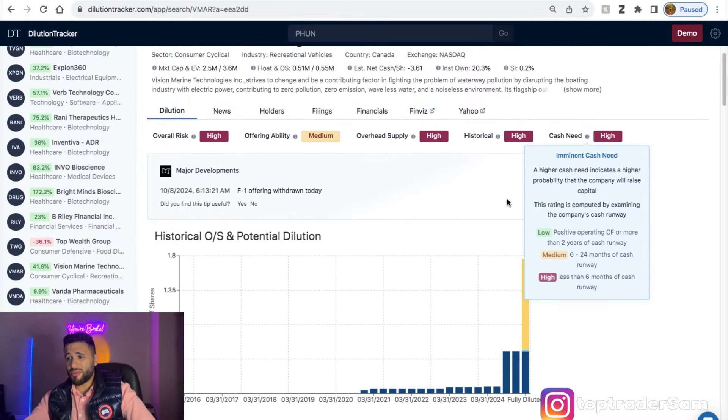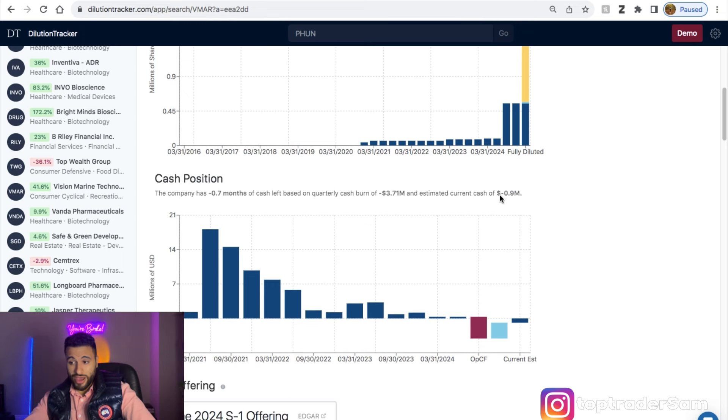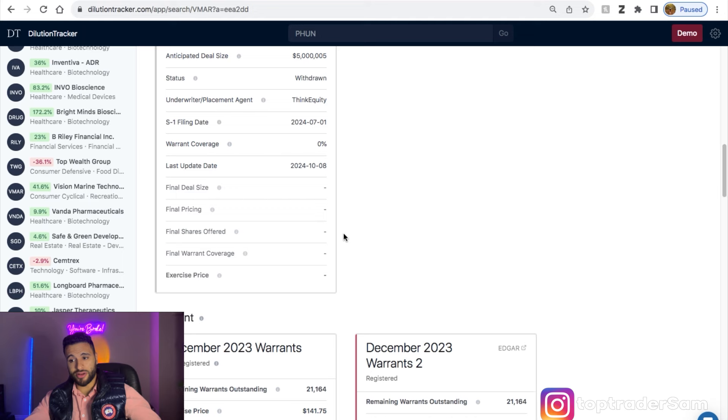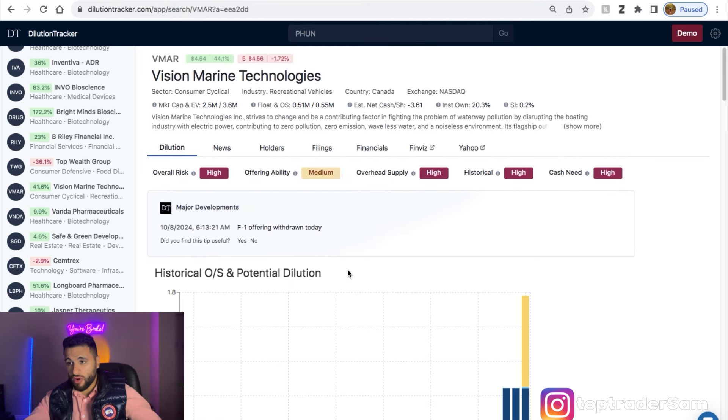Going back to VMAR — this company is broke. Look at this: negative 0.7 months of cash left on hand. Someone might say they had an offering, so now they have three months of cash left — whoop-de-doo. Sooner or later, this company is going to rug pull you. I'm staying far, far away and I think you should use this as a selling opportunity.